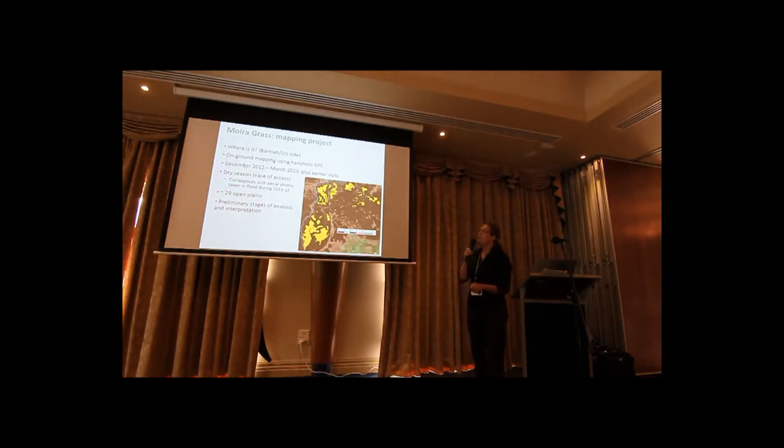I'm just looking at open plain moira grass, not moira grass as understory. We've been surveying a few times over the last few months. In the dry season, because it's easier to access, but what we've mapped does seem to correspond with aerial photos taken during the floods. So far we've been to 29 open plains, some surveyed more thoroughly than others because of ease of access.